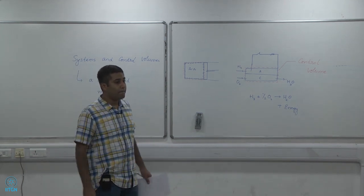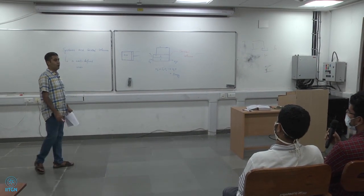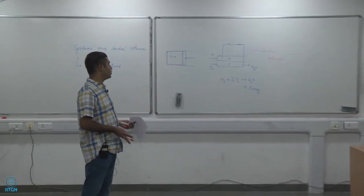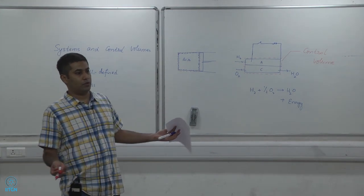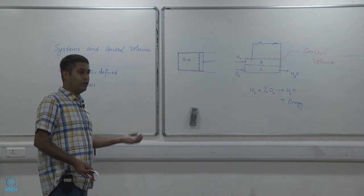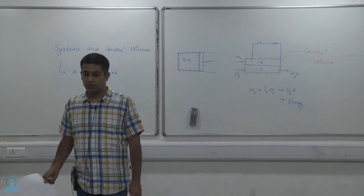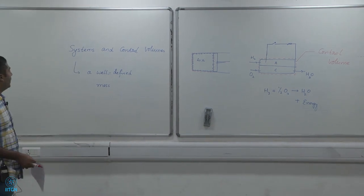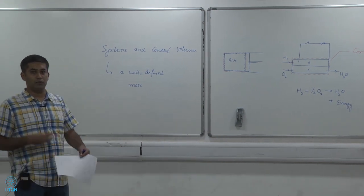The fundamental difference between a system and a control volume is simply that mass can enter and leave a control volume. The treatment and laws are very similar. A system is just a special case of a control volume — when you do not allow any mass to enter or leave, a control volume becomes a system. So a system is nothing but a special case of a control volume. We will stop here for today and continue in the next class.